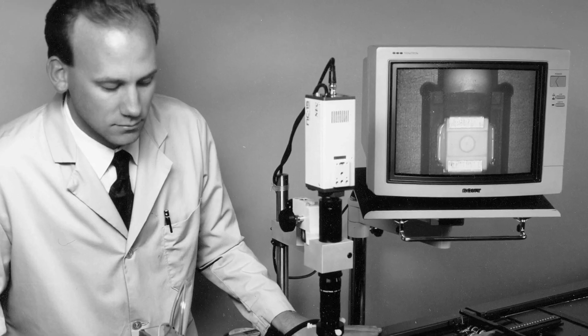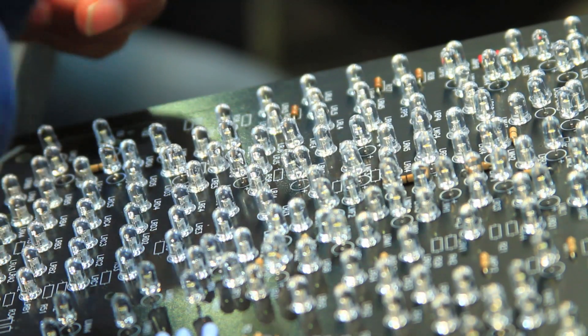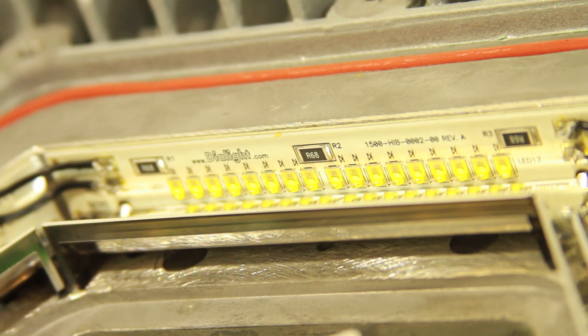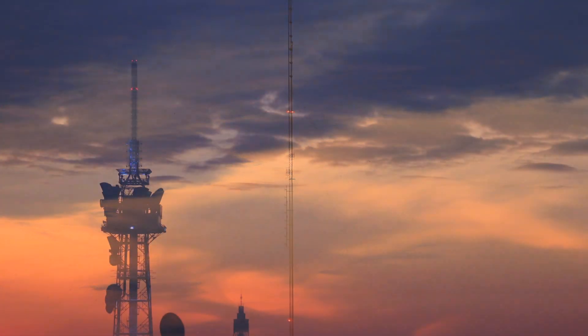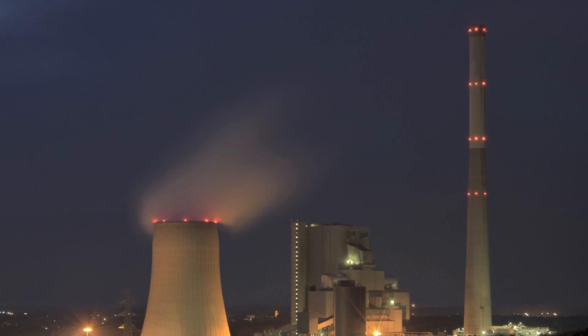For nearly 75 years, the Dialight name has been synonymous with innovative lighting technologies. Over that time, we have developed a strong reputation as specialists in LED technology with significant innovations in LED lighting solutions that improve the safety of our customers and the health of our planet. As a market leader in the hazardous industrial and commercial LED lighting arena, customers have turned to Dialight to help solve many of their most complex lighting challenges, with a steady increase in demand for the use of LED lighting products in highly regulated environments.